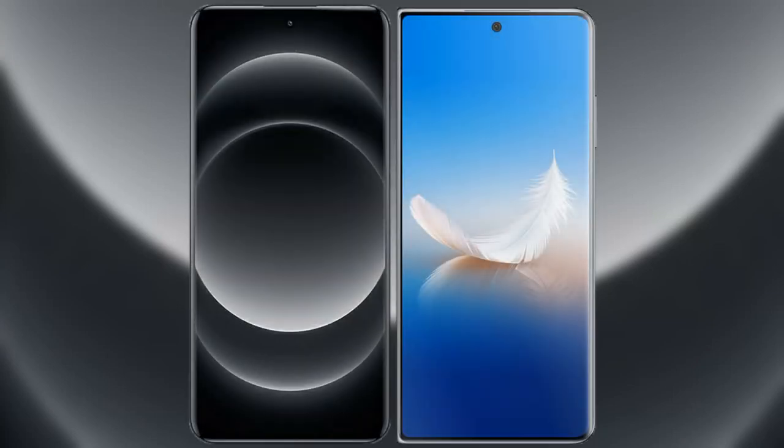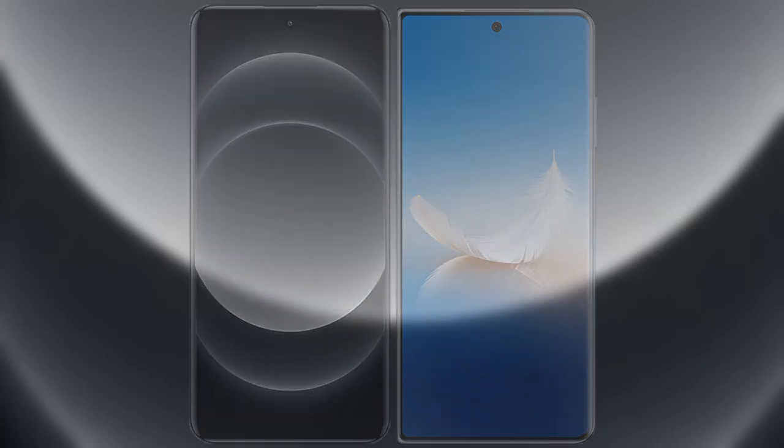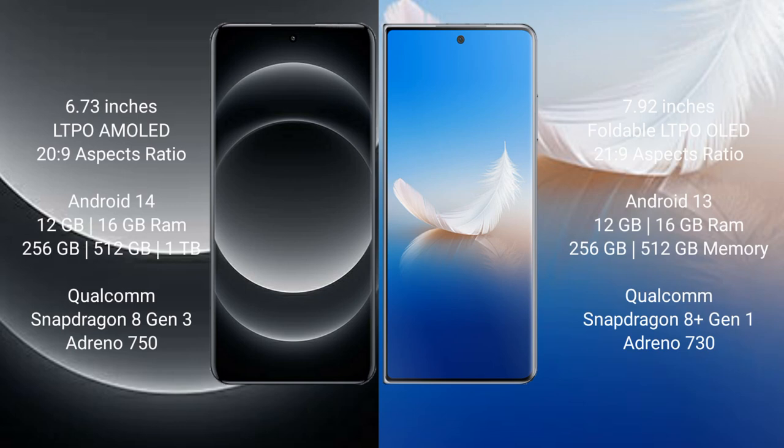I will compare the new Xiaomi 14 Ultra with Honor Magic V2. Xiaomi 14 Ultra comes with a 6.73-inch LTPO AMOLED display and an aspect ratio of 20:9. Honor Magic V2 comes with a 7.92-inch foldable LTPO display and an aspect ratio of 21:9.